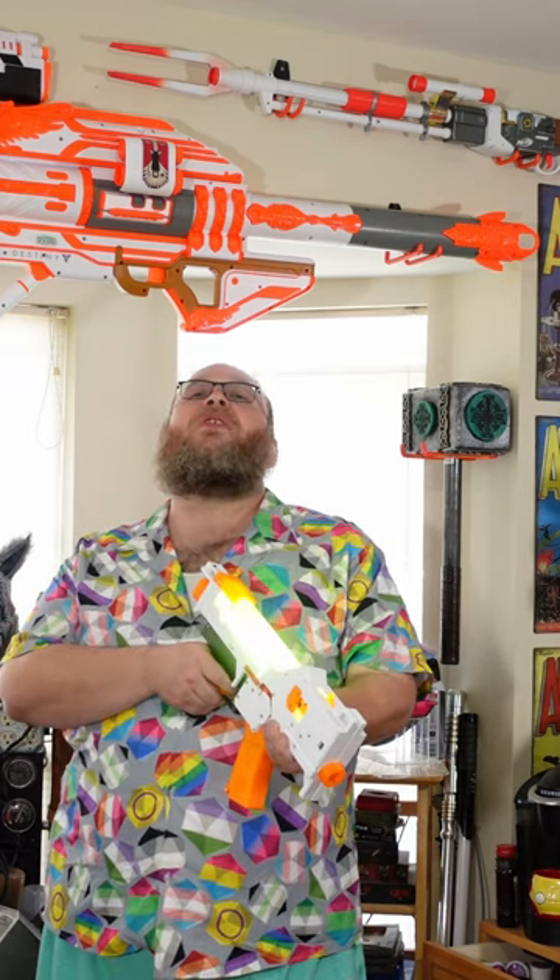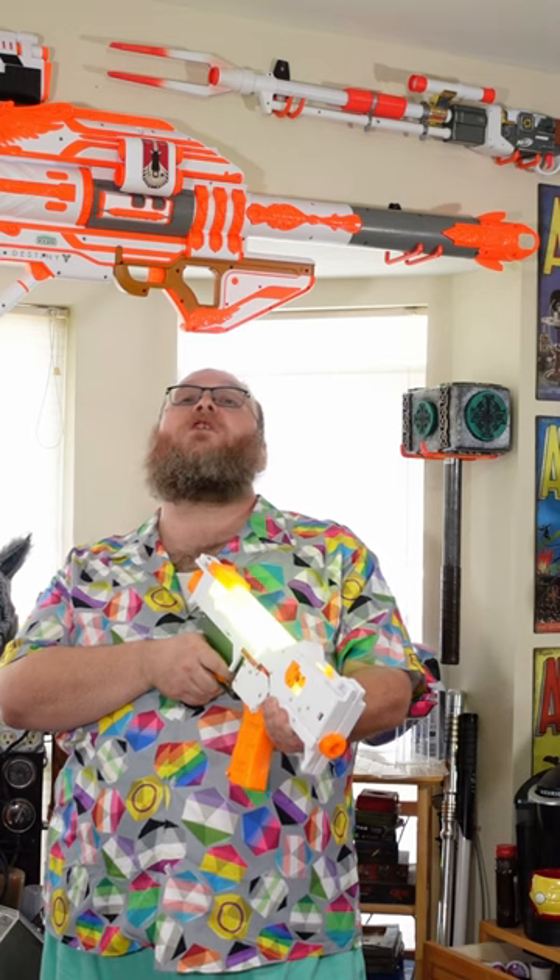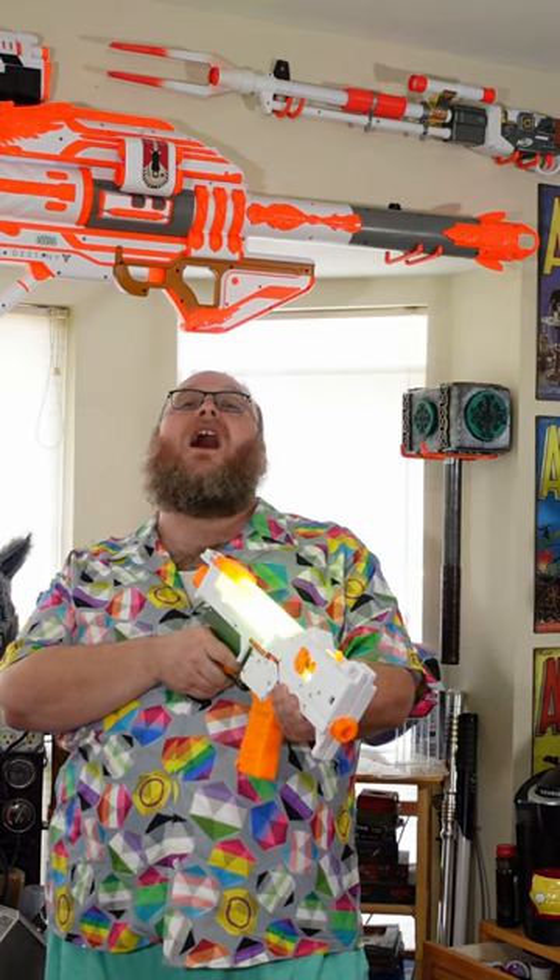Oh, that's so much better than the — insert weird name here — bullet toy for kids, ages 8 and up!